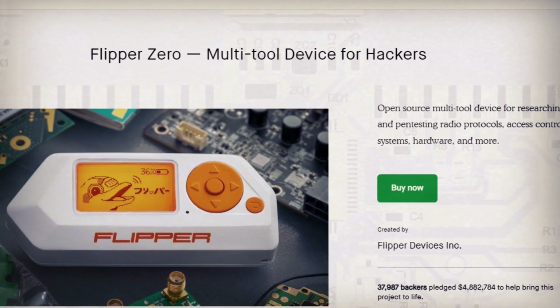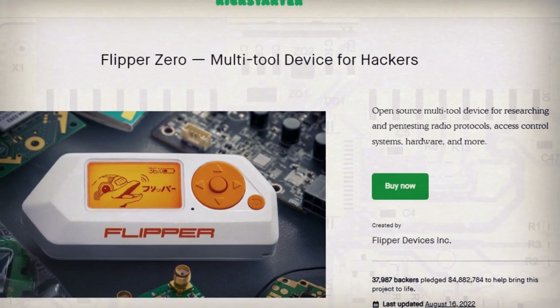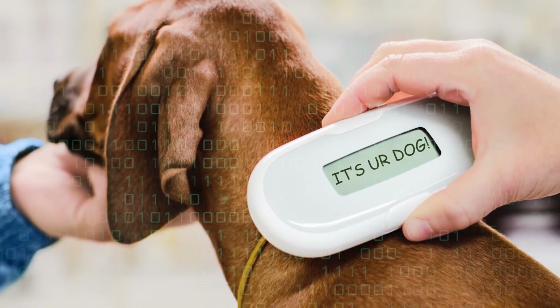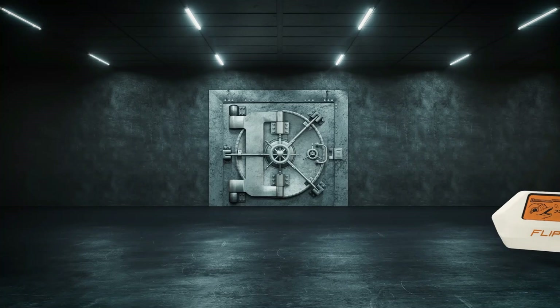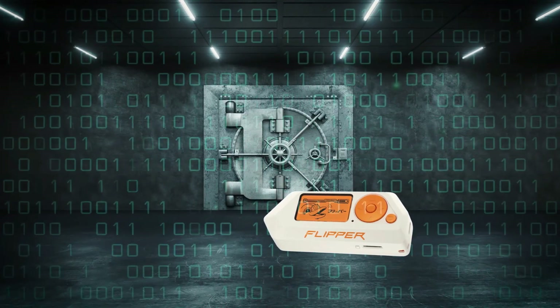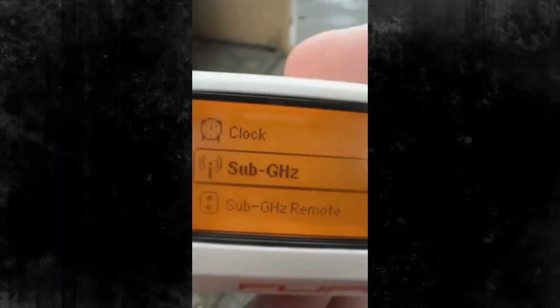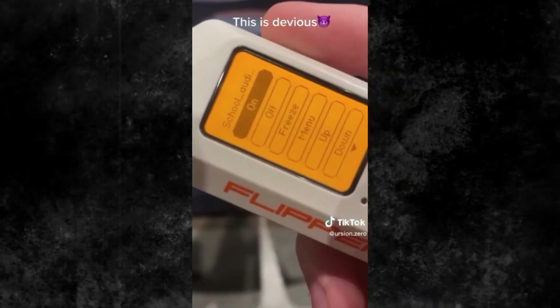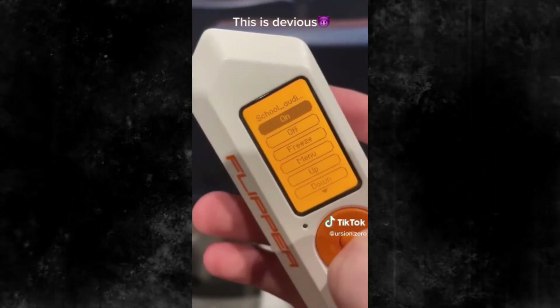Originally introduced through a Kickstarter campaign, Flipper Zero garnered significant enthusiasm from tech enthusiasts. Its pixel art dolphin virtual pet user interface serves as the core game element — engaging with the virtual pet shapes its appearance and emotions, influenced by the device's functionalities. With its multifaceted capabilities, Flipper Zero not only enables exploration of access control systems, but also evokes a sense of nostalgia, reminiscent of the beloved Tamagotchi era.